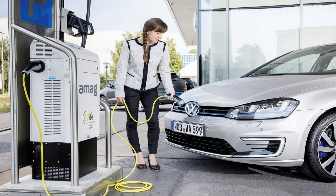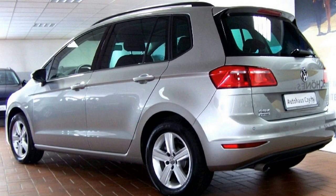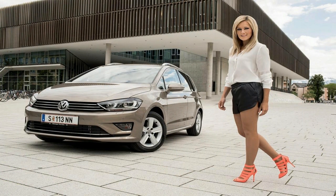The roomier, more pragmatic variant of the Golf doesn't change dramatically. Most changes occur at the front, where the Sportsvan gains a new bumper and standard halogen headlights with LED daytime running lights, while optional extras include full LED headlights instead of the previously available Xenon units.